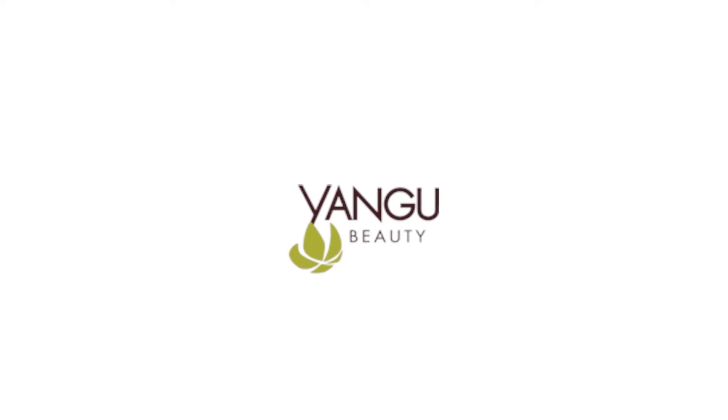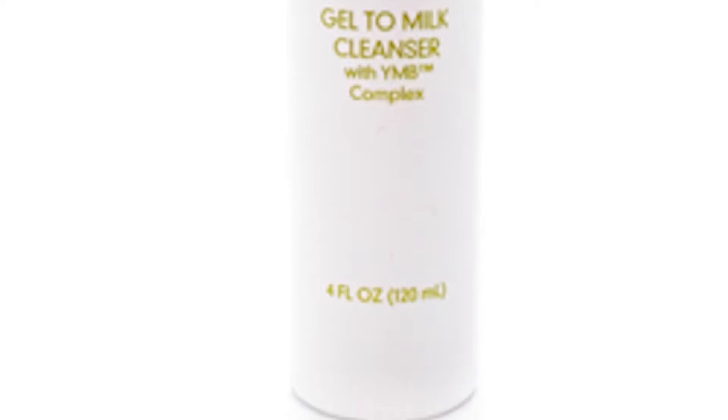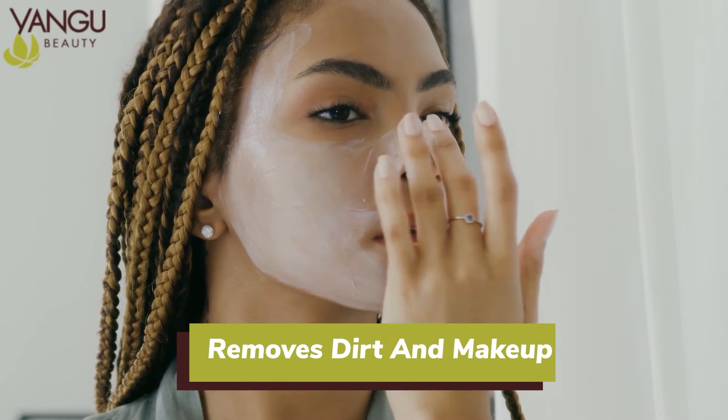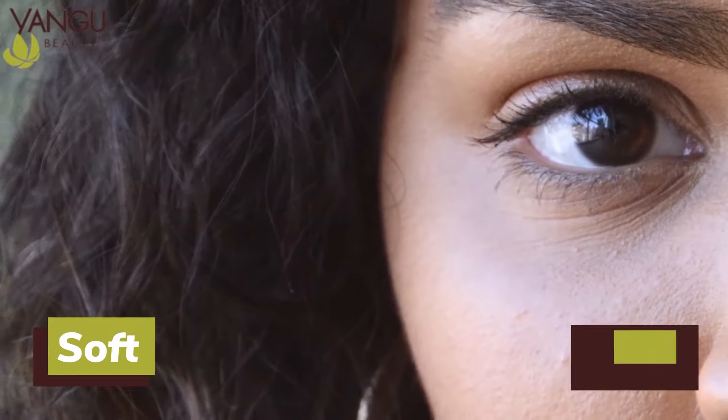Yangu Beauty Gel to Milk Cleanser. The award-winning Yangu Beauty Gel to Milk Cleanser is a soothing natural oil cleanser that gently removes dirt and makeup as it turns to a milk-like cream to rinse off clean, leaving skin soft, supple, and hydrated.